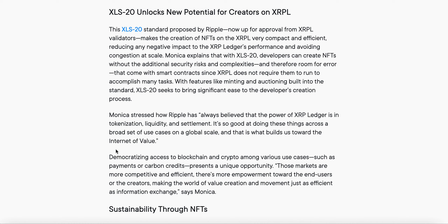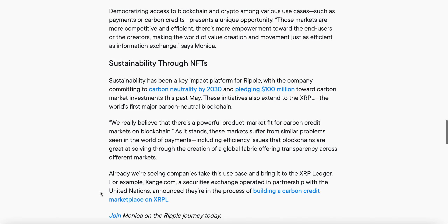Democratizing access to blockchain and crypto among various use cases such as payments or carbon credits presents a unique opportunity. Those markets become more competitive and efficient, with more empowerment toward the end users and creators, making the world of value creation and movement just as efficient as information exchange, says Monica.